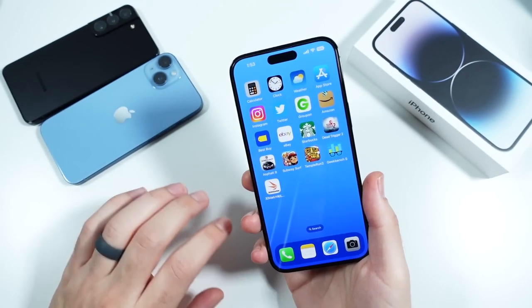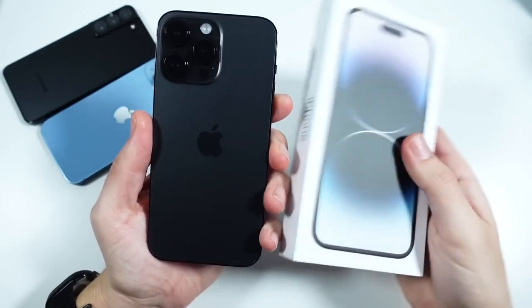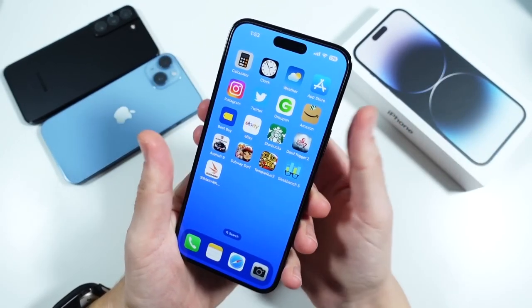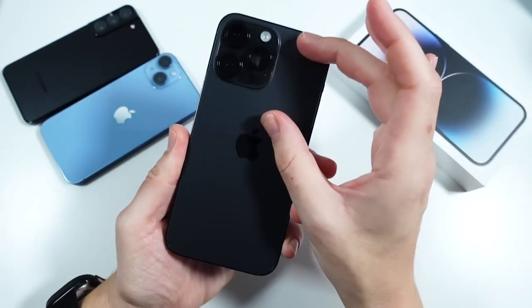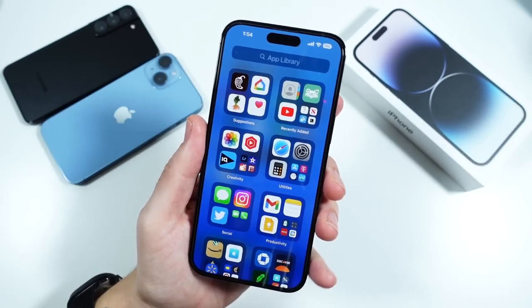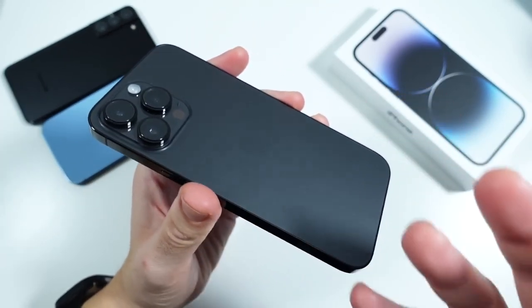Has it been worth the price? Apple kept the price the same on the 14 Pro Max, and after three months of usage I do believe it's worth it — mostly because they're still providing a premium build with stainless steel edges, a beautiful camera setup, and a really nice display. It still really commands its price point.